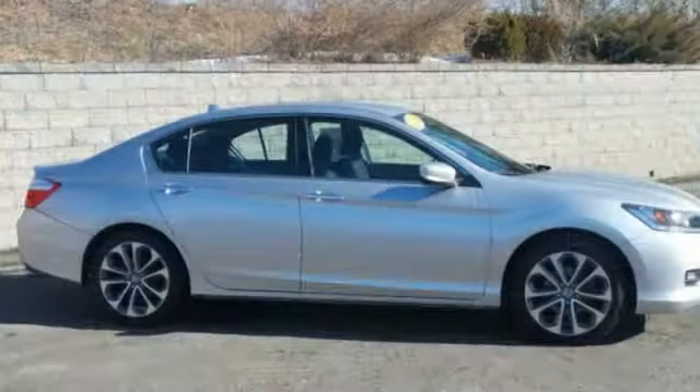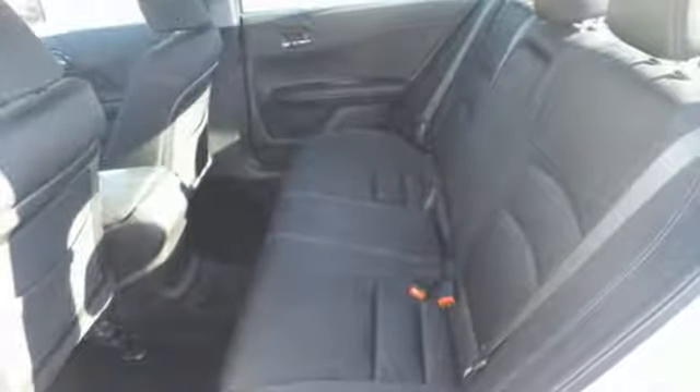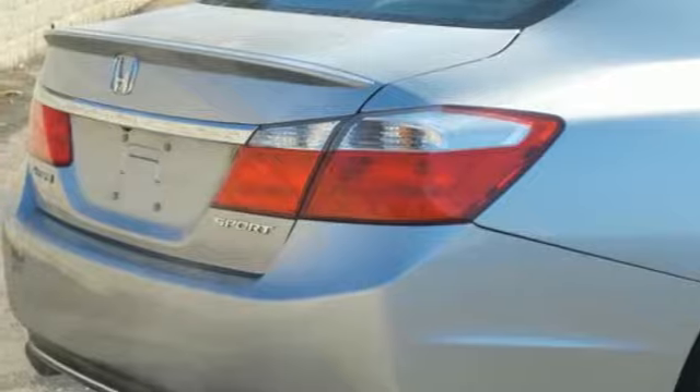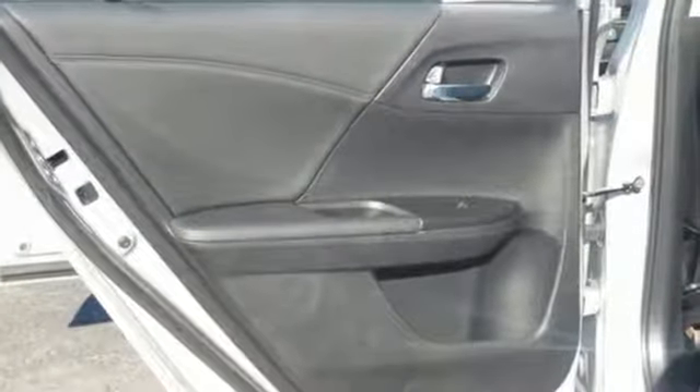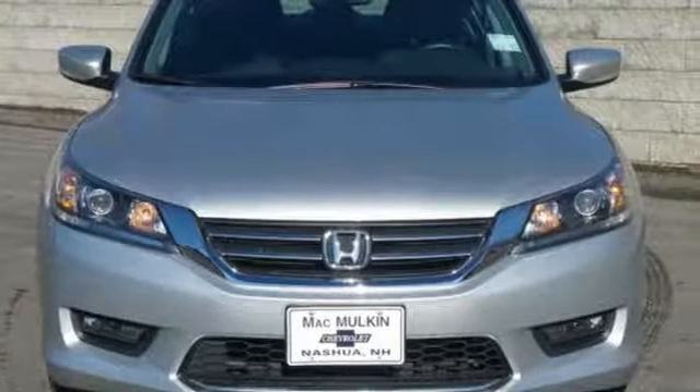Plus, it's earned every one of its 5 stars in safety with features like smart vent front side airbags, stability and traction control, and anti-lock brakes with brake assist. For the money, there's no car that brings as much performance, style, and safety together in one package as the Honda Accord.